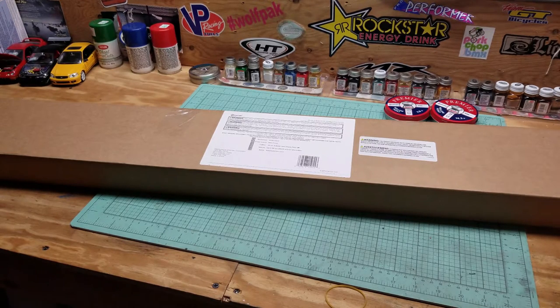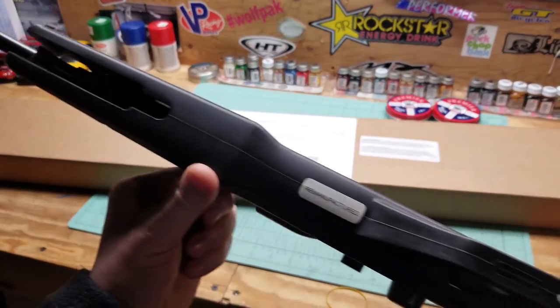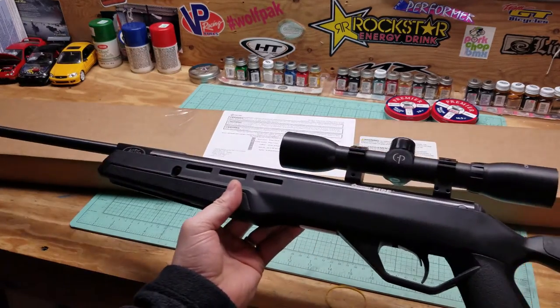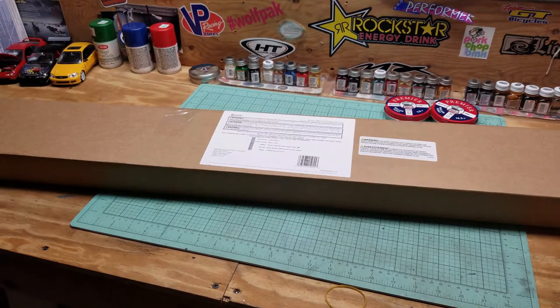Benjamin was absorbed by Crosman, so Crosman now owns, distributes, and manufactures the Benjamin line. No issues with quality, manufacturing defects, anything like that. I also have the Crosman F4 Fire that I purchased remanufactured for $35 from the same store — this gun is awesome, works flawlessly. So I had no hesitation when I saw the Benjamin Prowler. Crosman customer service is top notch.